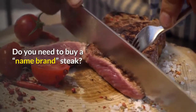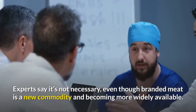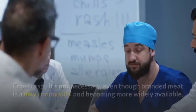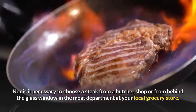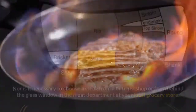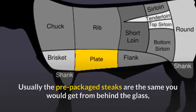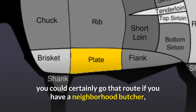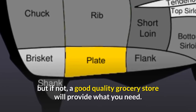Do you need to buy a branded steak? Experts say it's not necessary, even though branded meat is a new commodity becoming more widely available. Nor is it necessary to choose a steak from a butcher shop or from behind the glass window in the meat department. Usually the pre-packaged steaks are the same as what you'd get from behind the glass, and since the butcher is a dying breed, a good quality grocery store will provide what you need.